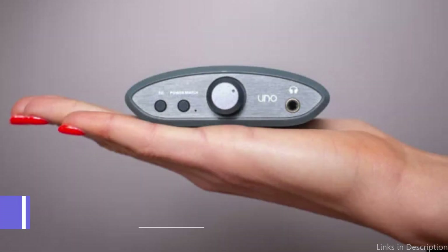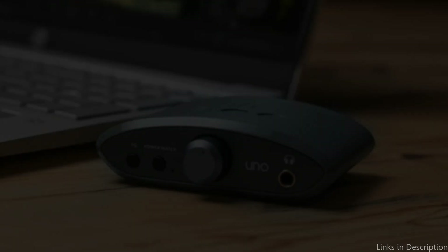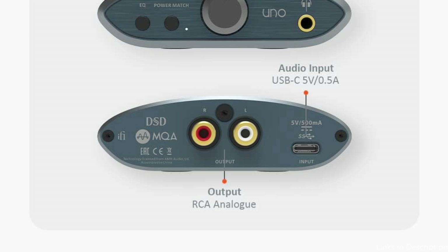On number two, we have the iFi Uno DAC. The iFi Uno DAC is an appealing choice for Mac users who value price and adaptability. The iFi Uno is well-known for its superb sound quality, which improves movie and music playback.